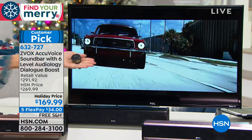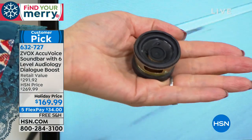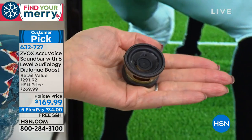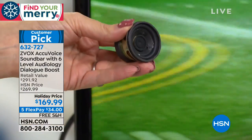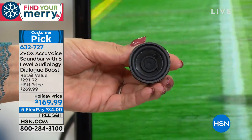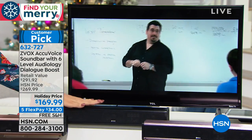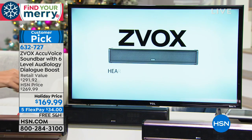That tiny speaker is not going to provide full, rich, satisfying, exciting sound whatsoever. The folks at Zvox have been innovating soundbar technologies for 15 years — they're the ones that essentially created the concept of the soundbar in the first place. They realized that the smaller TVs get, the more sound quality suffers. That's when they came up with Zvox, which has patented hearing aid technology built right in. It's not about loudness — it's about clarity.